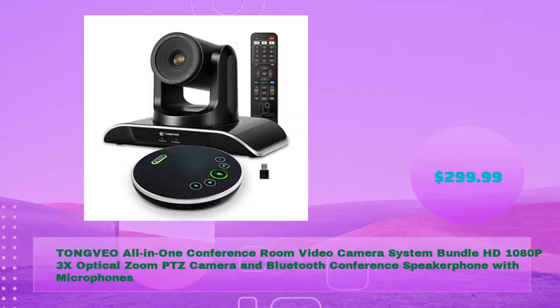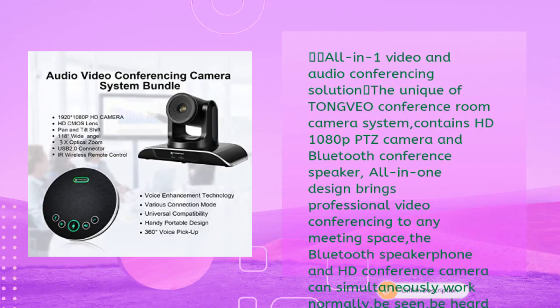TongVeo all-in-one conference room video camera system bundle — HD 1080p with 3x optical zoom PTZ camera and Bluetooth conference speakerphone with microphones, for just $299.99. This unique conference room camera system contains an HD 1080p PTZ camera and Bluetooth conference speaker in an all-in-one design, bringing professional video conferencing to any meeting space.